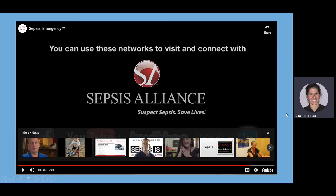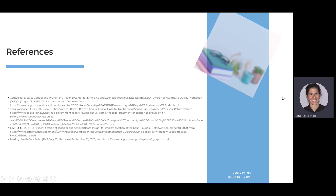That was a very sad but powerful video about the impact nurses at the bedside can have in identifying sepsis and preventing patients from going through something like that. Thank you very much for your time today.